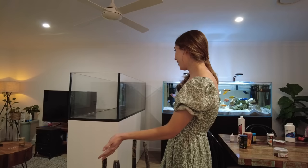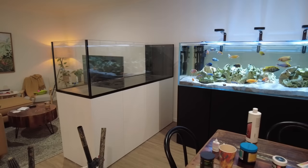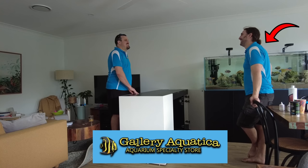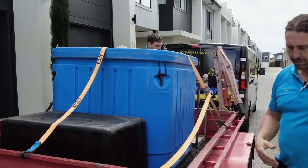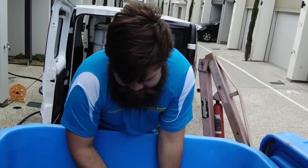I came across the exact same tank but in the peninsula style on Gumtree. Gallery Aquatica moved it into my townhouse for me, but then I had to move again two months later, so they moved it again and we set it up in my new place.